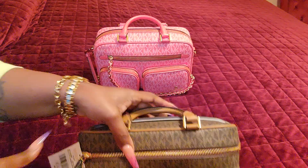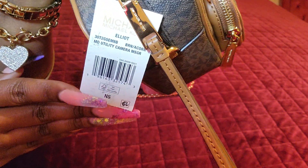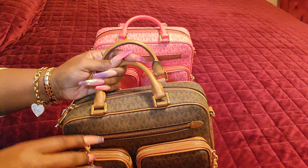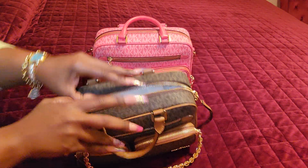This is once again the Michael Kors Elliott Medium Utility Camera Messenger Bag — y'all know Michael Kors has those long names. And it is completely brand new, you guys, so let's get into the bag.